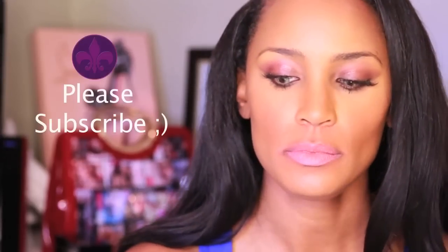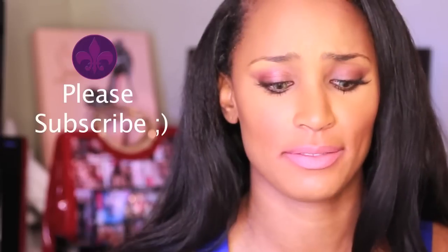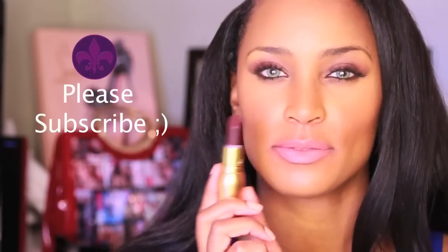Now speaking of another matte color — this dark is everything. It's like a grape with the essence of chocolate thrown in. It's so pretty.